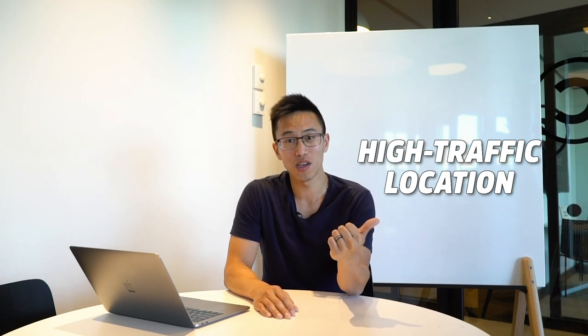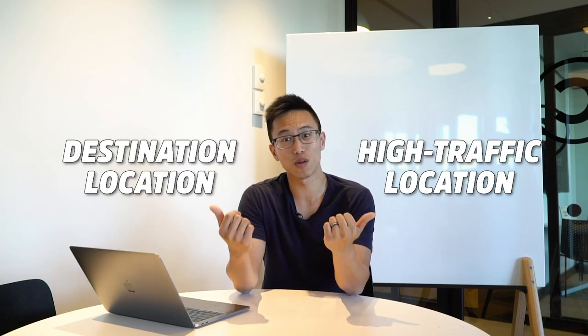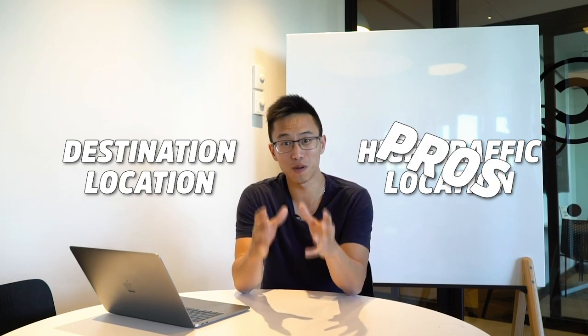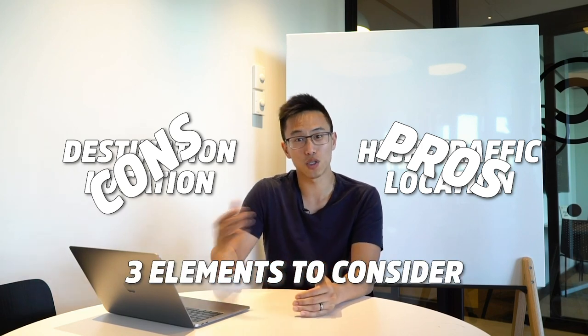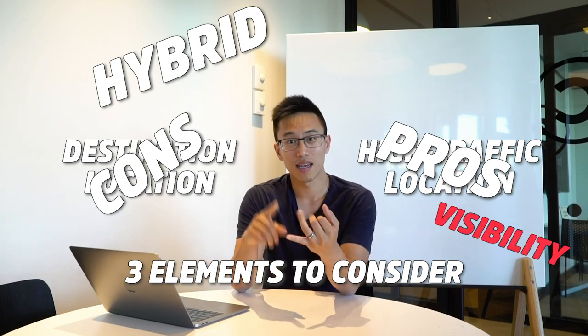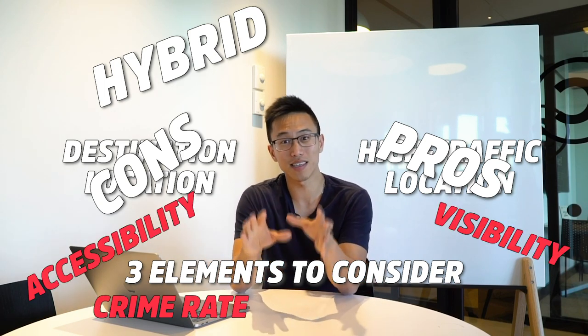So there you go. I just covered the two types of locations you can choose when setting up your business. The first one is the high traffic location, which has a lot of people walking by. The other one is the destination location, which means you have to drive your own traffic. We talked about the pros and cons and the different elements to consider when choosing these locations and a hybrid of them too: visibility, accessibility, parking, crime rates, and lastly, community.